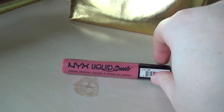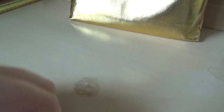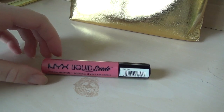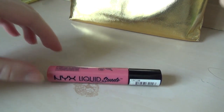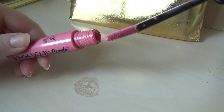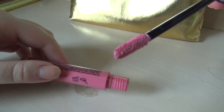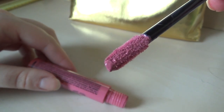This is a NYX Liquid Suede lipstick in Tea and Cookies, which I got because I liked it in the store. Then I wore it at home and I hated it. Now I'm kind of neutral about the whole thing. It's quite pink, so I'm like, does this wash me out? I am so pale it might be very hard to wash me out. I just have it and don't really wear it much. But also, it's quarantine — none of us are really wearing makeup that much.